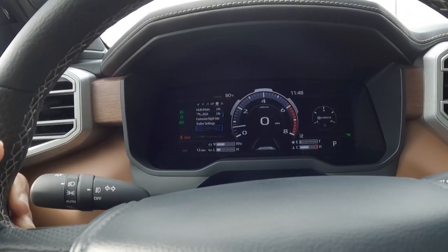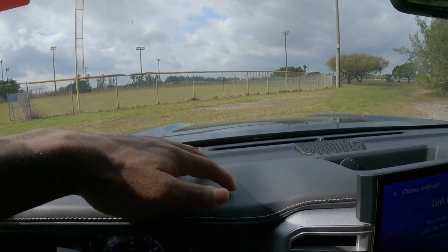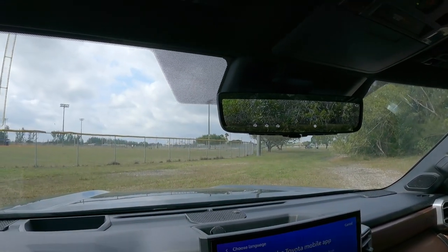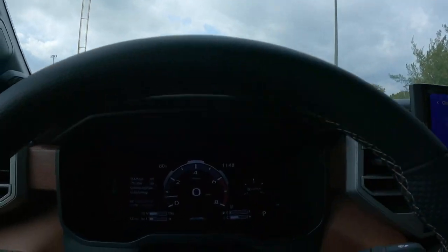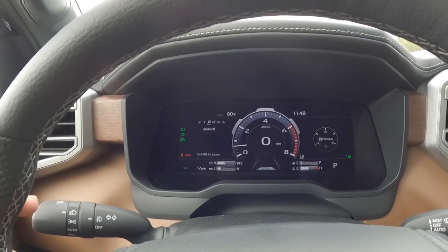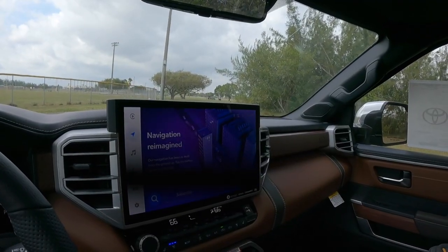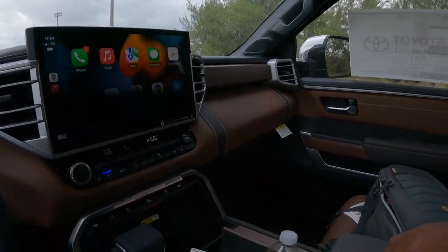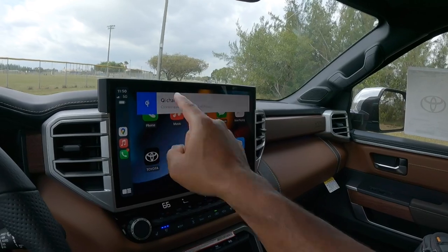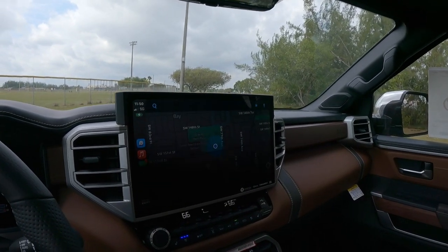The instrument cluster is a fully digital display that you can customize using this knob, including your heads-up display — which is bright and very nice. Dash materials are a nice leather with good stitching, and there's a storage compartment with a 12-volt outlet. The rearview camera mirror can be turned on and off. Looking at the large 14-inch infotainment screen, it's very bright. I have Apple CarPlay connected via my iPhone 13 Pro Max, and the phone charger is right here. The touch response is super fast, and Waze takes up the full 14-inch display — just super impressive.